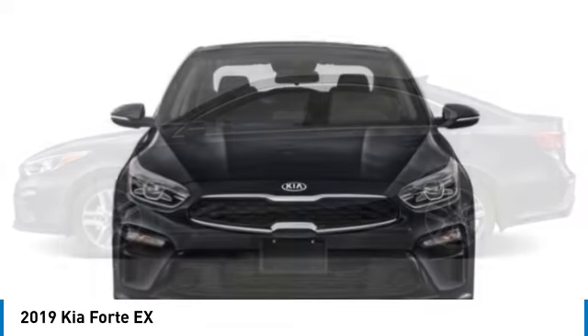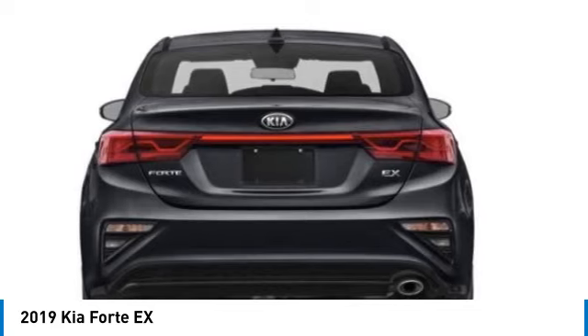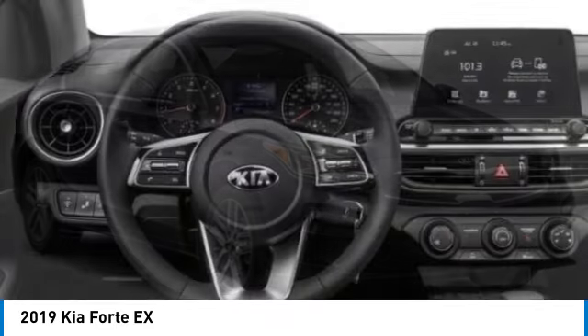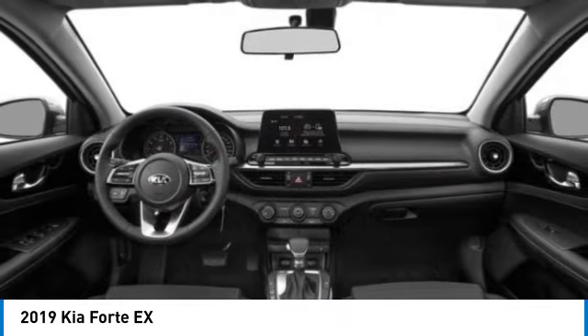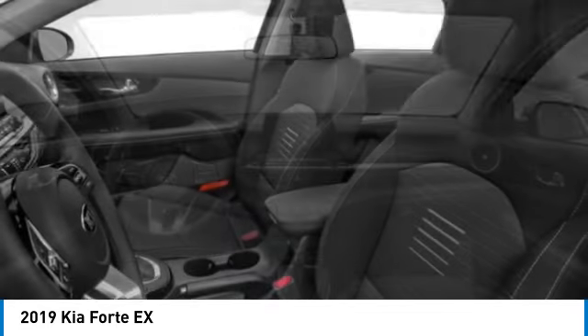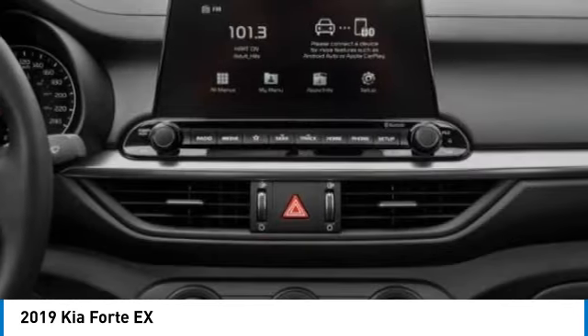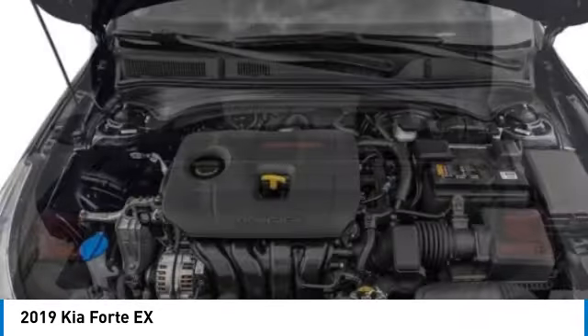This vehicle has less than 7,000 miles. Here are some of this vehicle's great options: electronic stability control, brake assist, traction control, remote keyless entry, fog lights, four-wheel disc brakes, front-wheel independent suspension, speed control, power sunroof, and rear window defroster. Take this vehicle for a spin and see why so many shoppers are now proud owners.